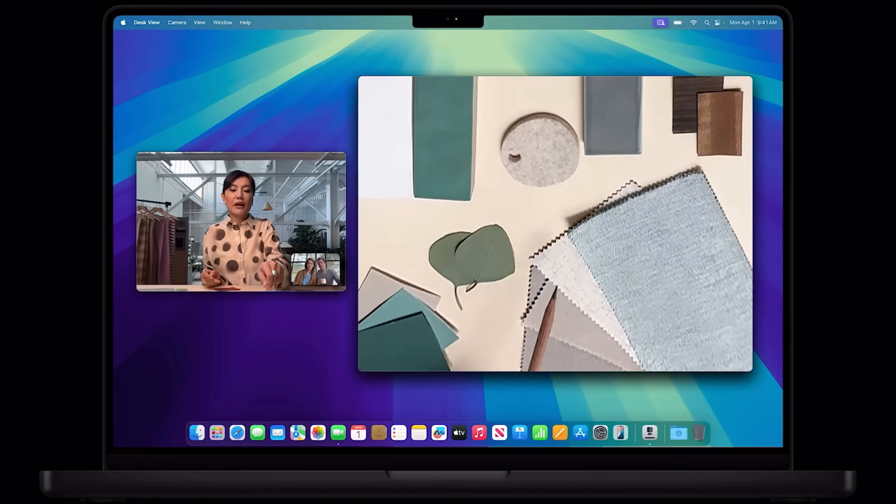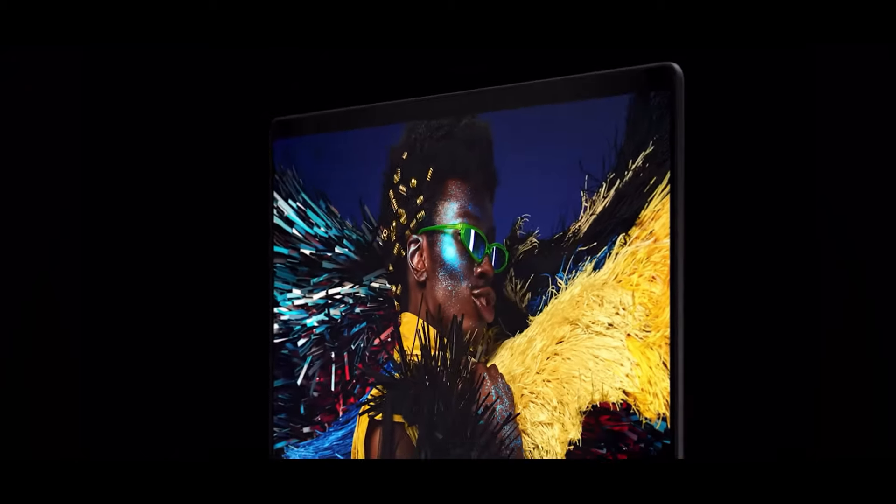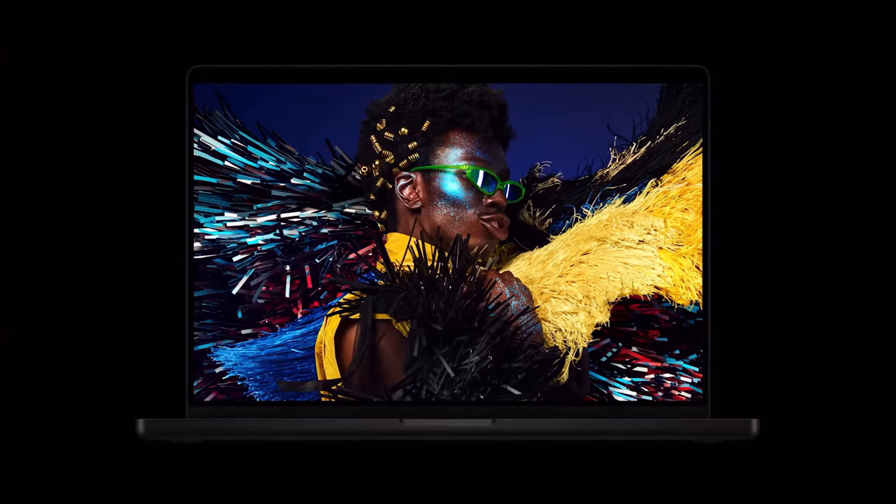We also get Desk View, which we saw on the iMac video — it's a feature that gives you a top-down shot if you want to show something on your desk or demonstrate something with your hands on camera. Super convenient. Another nice feature is the nano texture display, the same one available on the iMac, which helps with reflections and glare. Just know you have to pay extra for it.